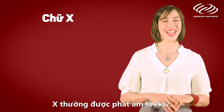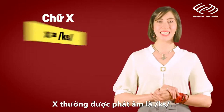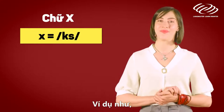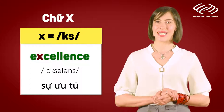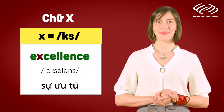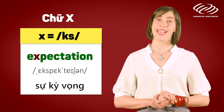The letter X. The letter X is often pronounced as 'ks', such as in exhibition, excellence, expectation.